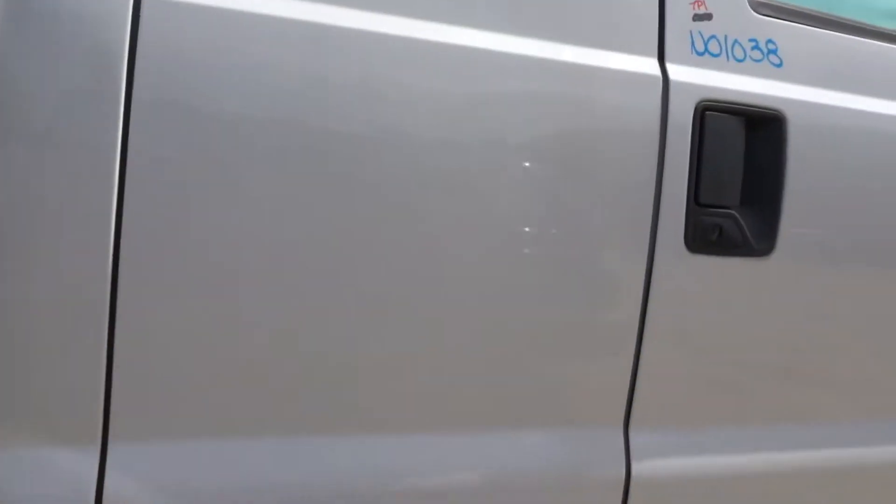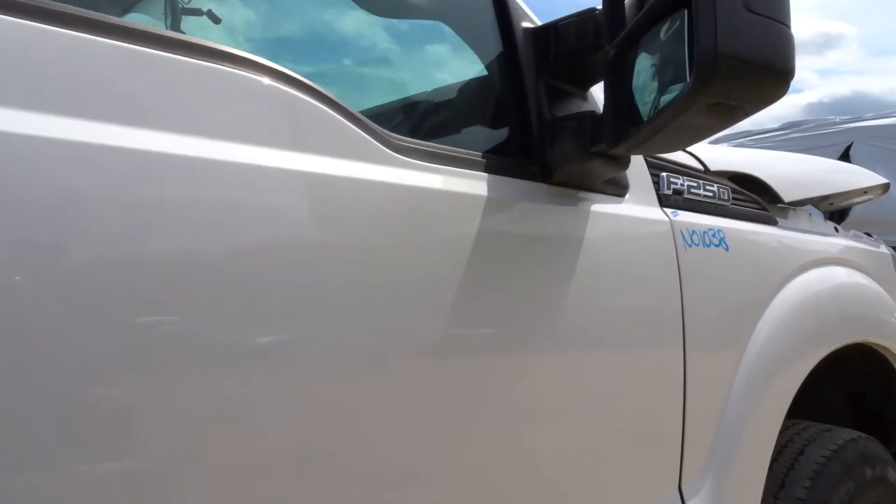Got a good right rear door — some paint blemish and a small ping at the bottom beneath that body line, but still looks great. Right front door looks great too — got one small ping right above that running board, but overall still looking really good.